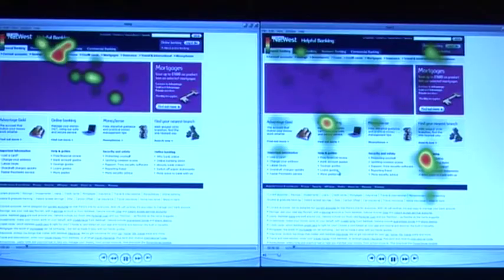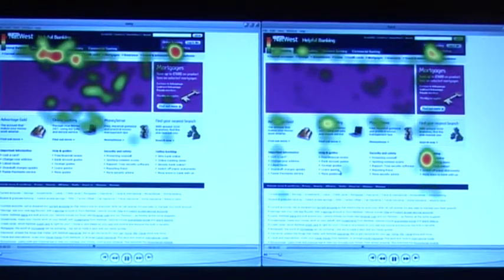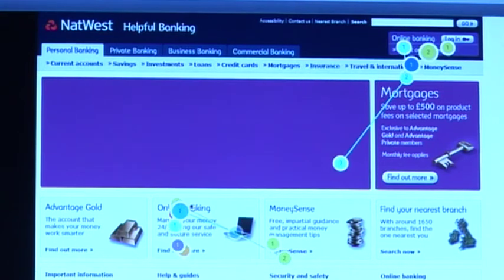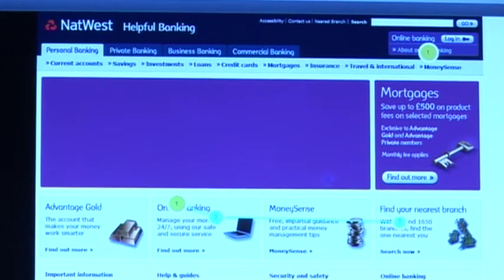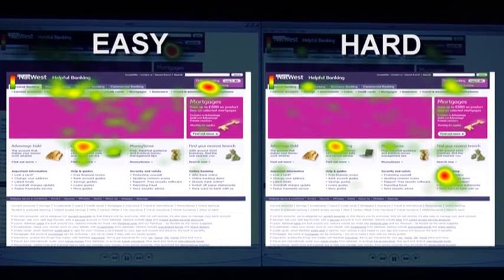We're done testing. Let's first look at the data visually. Heat maps and gaze plots show how the participants navigate the website and where they turn their attention. Comparing participants who found the interface easy, shown on the left, with the ones who found it hard on the right, we see clear differences in the navigation patterns.